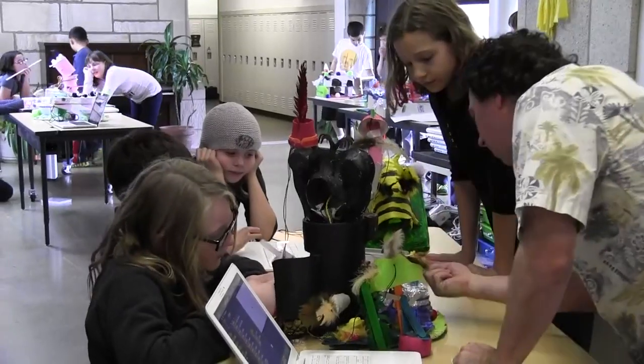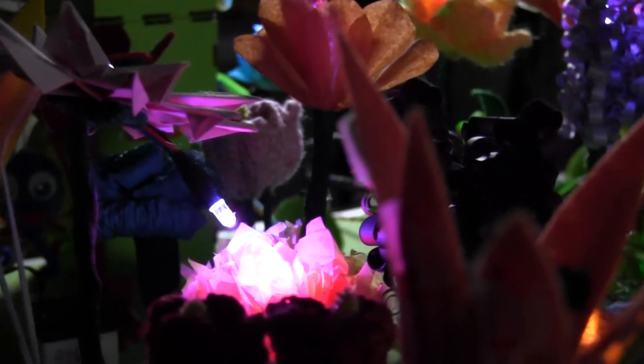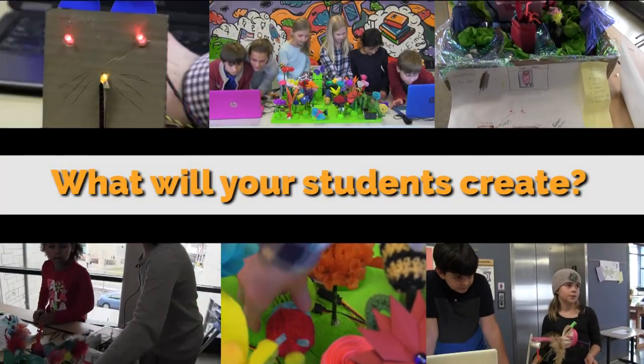The learning that took place, the deep thinking, working with the art concepts is powerful — extremely powerful.